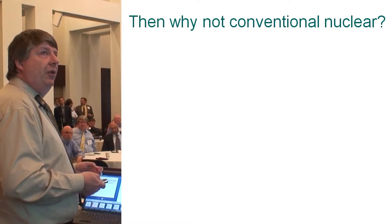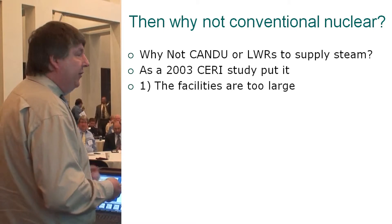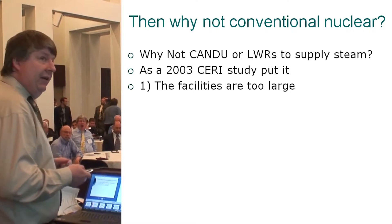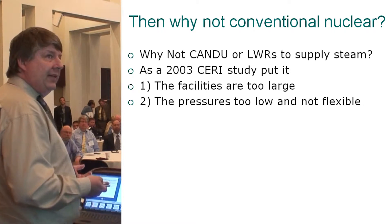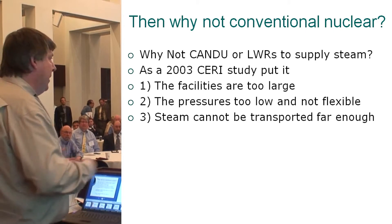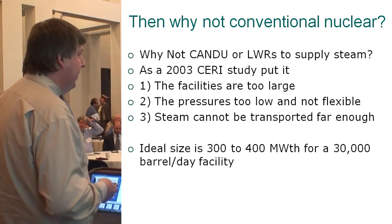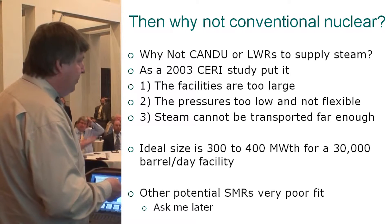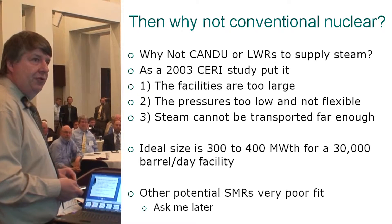So why not conventional nuclear power? Studies point out the facilities are too large — you just can't pump the steam far enough. The pressures are too low and not flexible enough. The ideal size is 300 to 400 megawatts thermal for a 30,000 barrel-a-day facility. Other potential small modular reactors also have problems, mainly that steam pressures are too low.